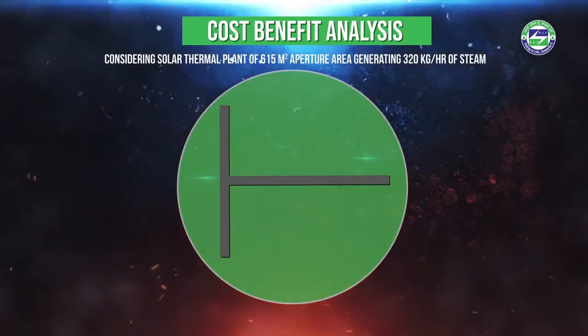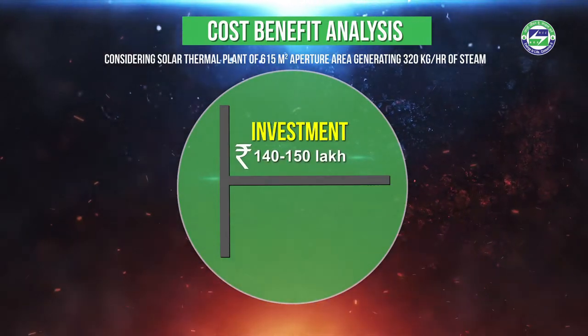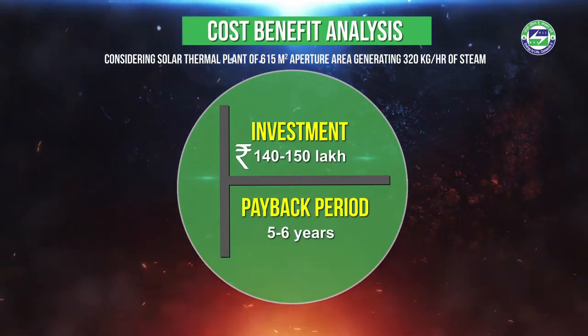The installation requires an investment of around 140 to 150 lakh rupees, which can be recovered within five to six years. As part of a Green Initiative in 2016, we installed a solar boiler with a capacity of 320 kg per hour, working on the principle of the solar parabolic trough. The total aperture area of this solar boiler is 615 square meters, and with this boiler, we are saving about 50,000 cubic meters of natural gas every year.